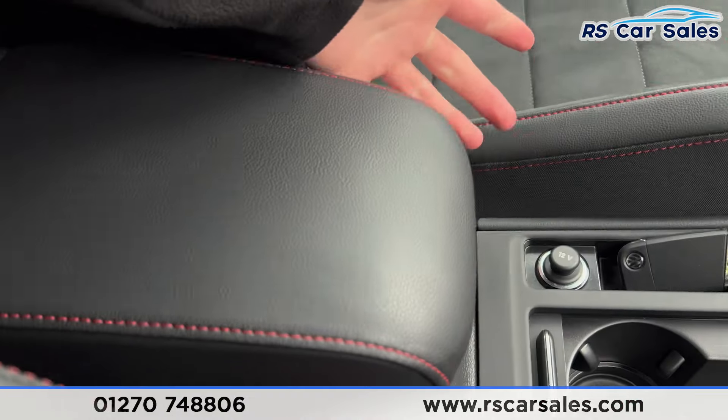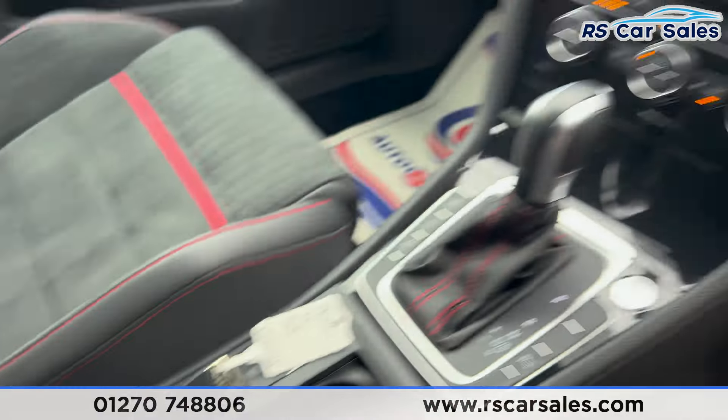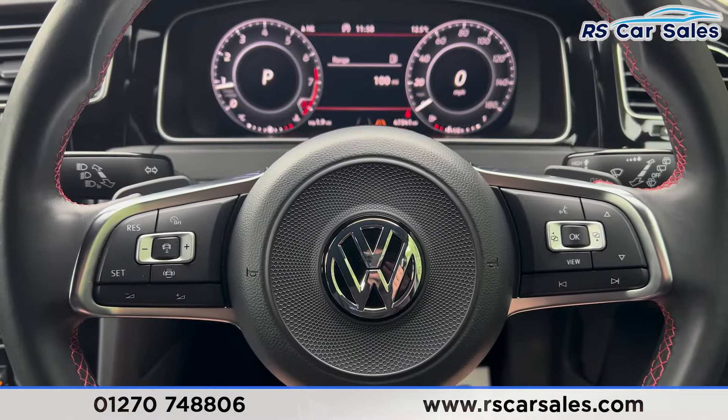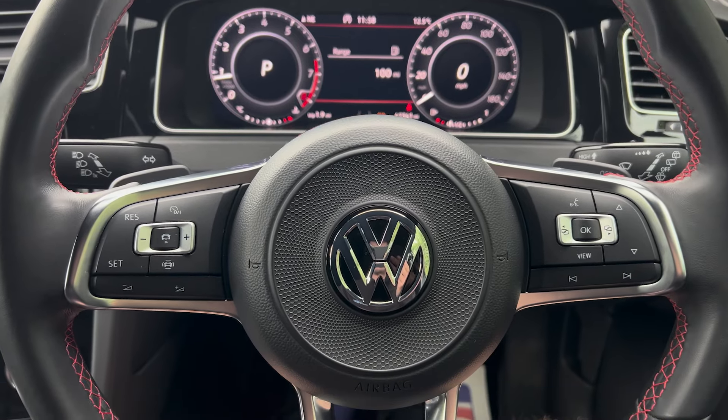We do have the auto start-stop button, traction control, parking sensors, electric handbrake and auto hold button. Inside you'll find cup holders and 12-volt connectivity, plus a nice leather armrest which can be opened up for extra storage. This vehicle comes with a fresh service, fresh MOT and free nationwide delivery.